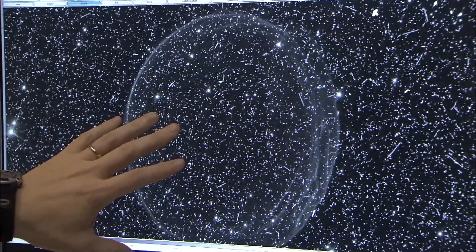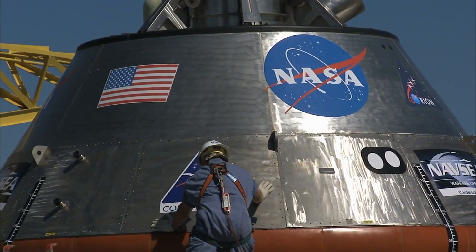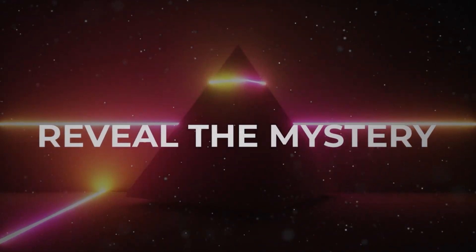In this episode, we'll discuss what NASA just saw inside the largest asteroid sample. This is Reveal the Mystery.